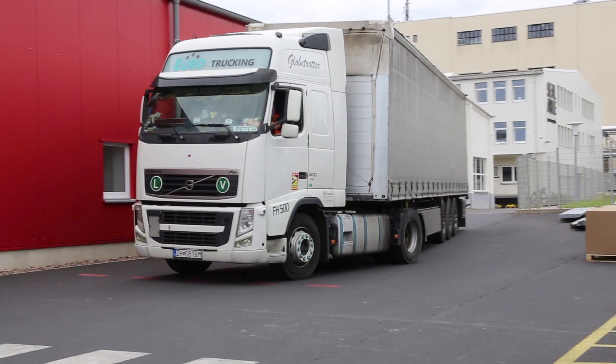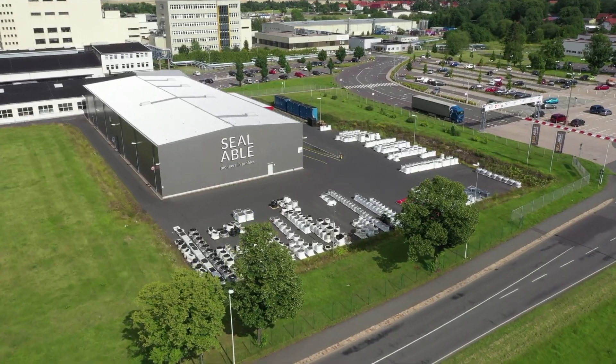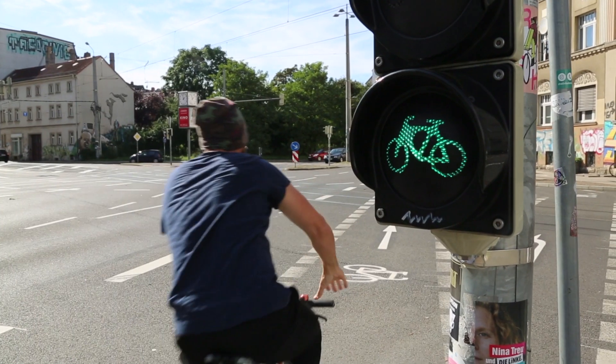Through the innovative Veloglice, dangerous accidents at railroad tracks will hopefully soon be a thing of the past.